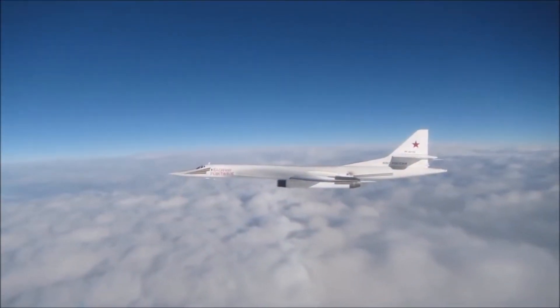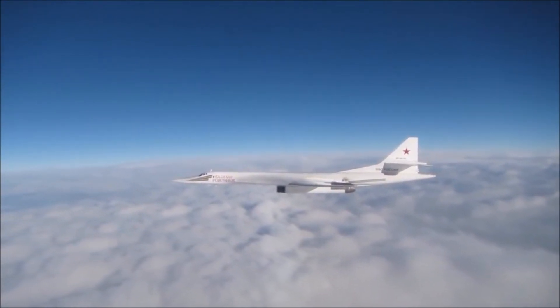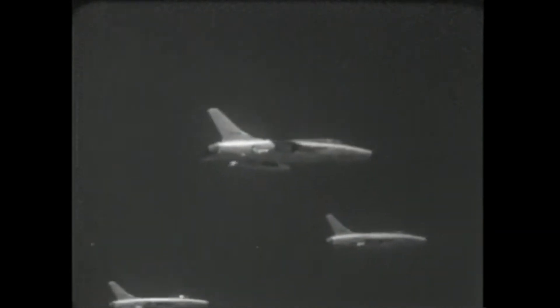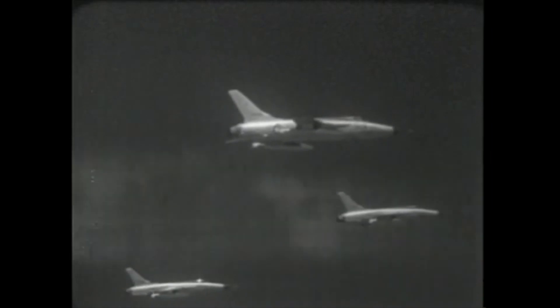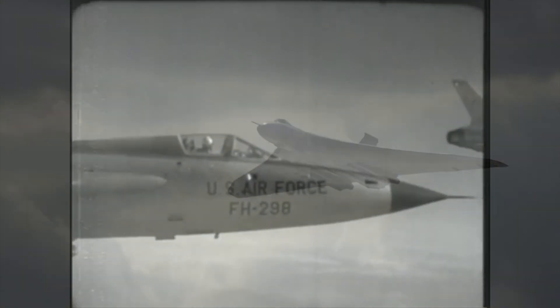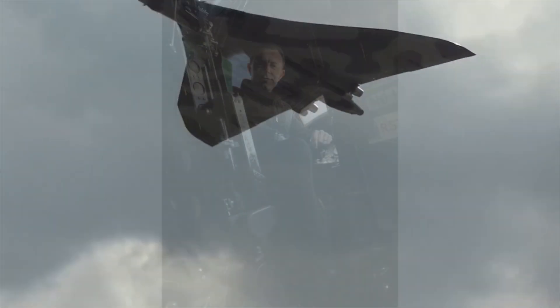As far as Strategic Air Command was concerned, the Vulcan episodes had never happened, and the US was well protected — and that protection, as I said, 99% effective. The Vulcans' successful attacks on America were only fully declassified in 1997, long after the Vulcan had left British service.